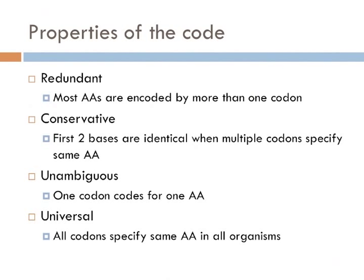And lastly, the code is conservative. This means that when several codons specify the same amino acid, the first two bases of those codons are usually identical. If a mutation in DNA occurs in the third position, it is relatively unlikely to change the amino acid in the final protein. This feature makes organisms less vulnerable to small, random changes in DNA.